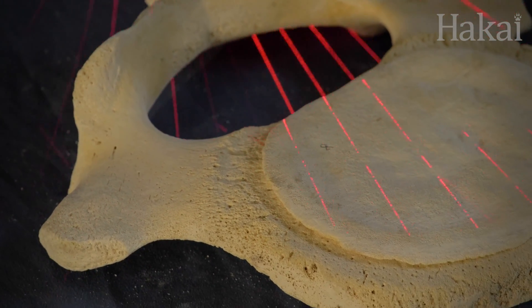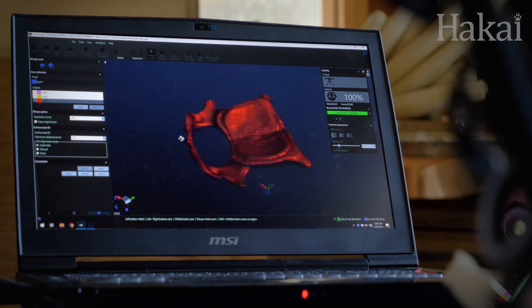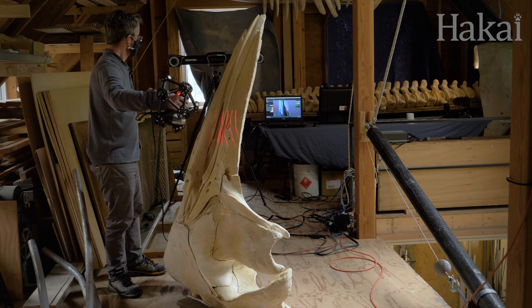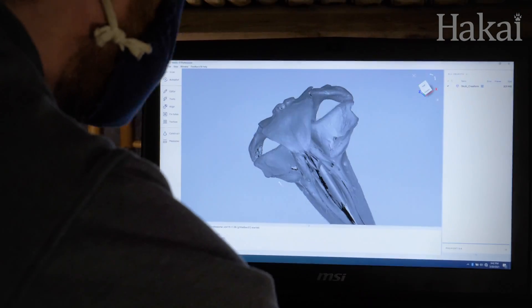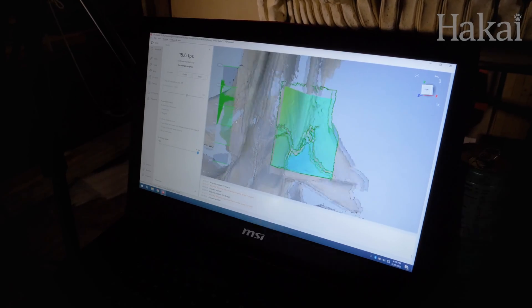Matt has brought not one but three laser scanners with him. These high-tech tools will help him accurately scan all of the humpback's bones, no matter how big or small, in three dimensions. A humpback skeleton has roughly 180 bones from tip to tail, so Matt has his work cut out for him.